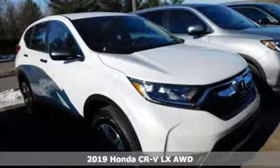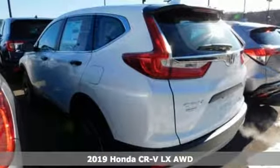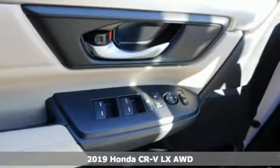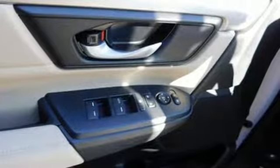Here's a new 2019 Honda CR-V. Check out this CR-V's fuel efficiency numbers, safety measures and cargo capacity and you'll be glad to drive it for the long haul.